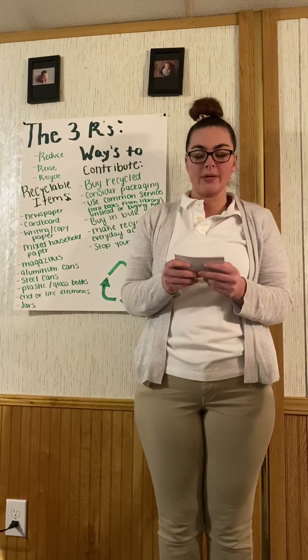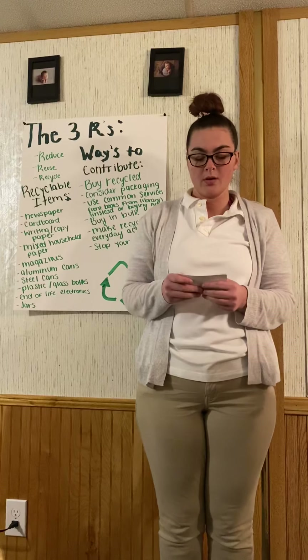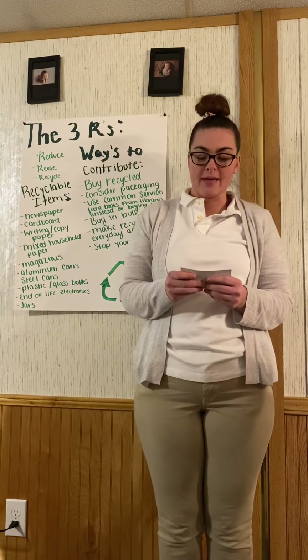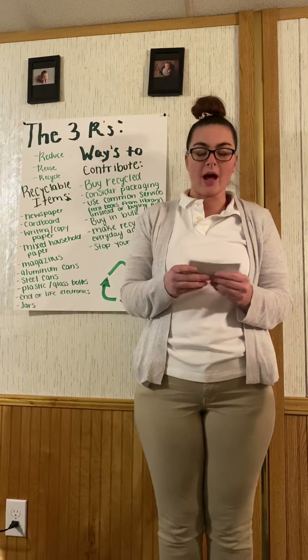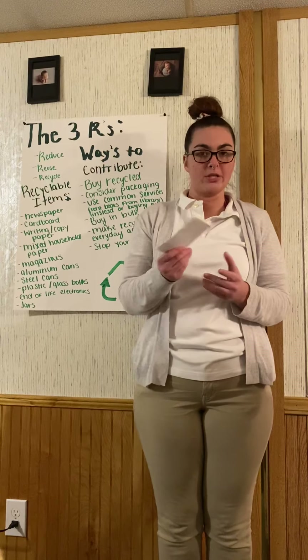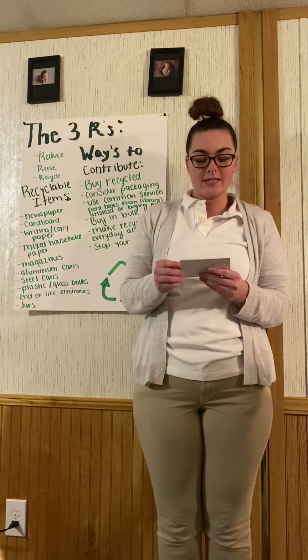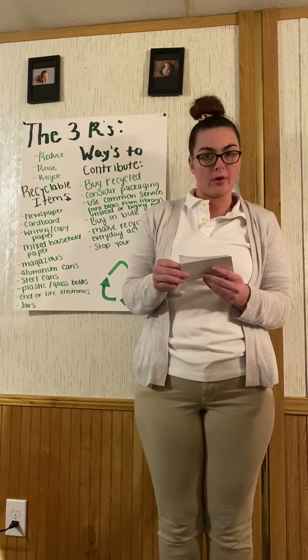If you could take part in helping to save our planet, would you? Now I know that is a broad statement and you're probably thinking, I could never do that, I'm only one person. But you can. Reducing, reusing, and recycling are all easy major ways of how you could do your part.